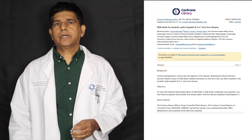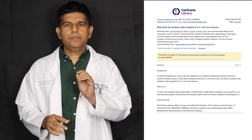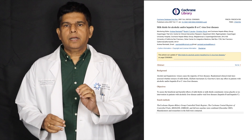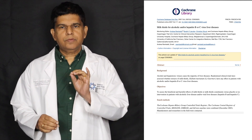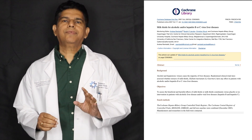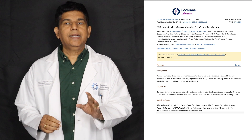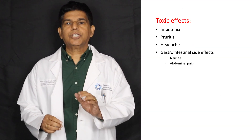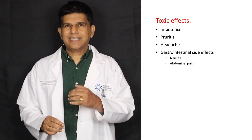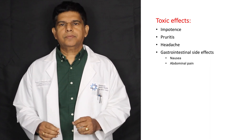So let's look at our first study — it was a Cochrane meta-analysis. When we talk about any type of research and it comes to Cochrane, that's the last word. They did some studies and found out some side effects. The side effects found include impotence, pruritis, headache, and gastrointestinal symptoms like nausea and abdominal pain.